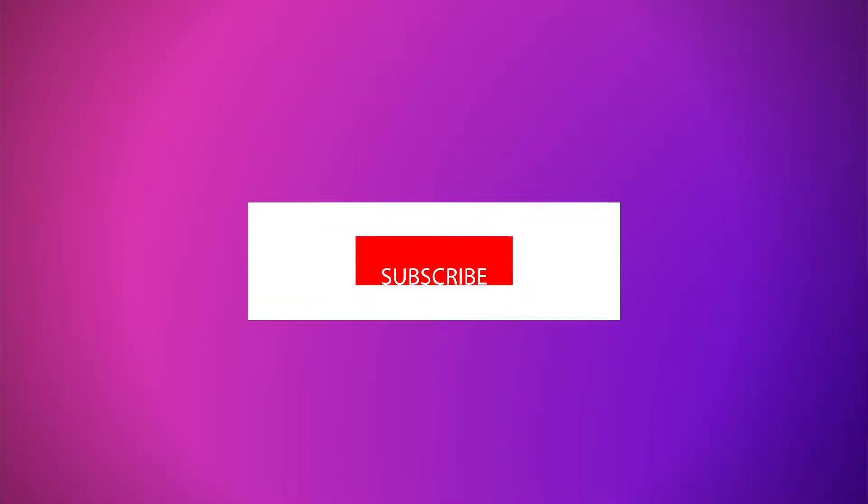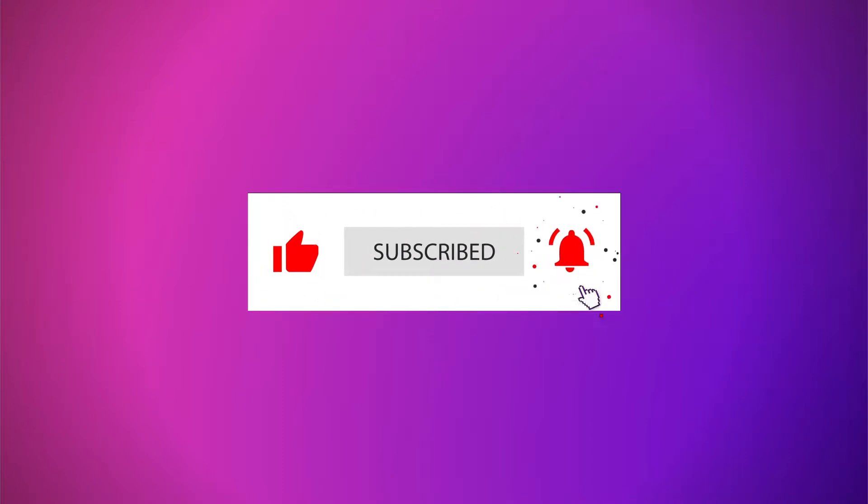If you're getting any value, subscribe now and hit the notification bell so I can bring you the latest about YouTube Shorts.